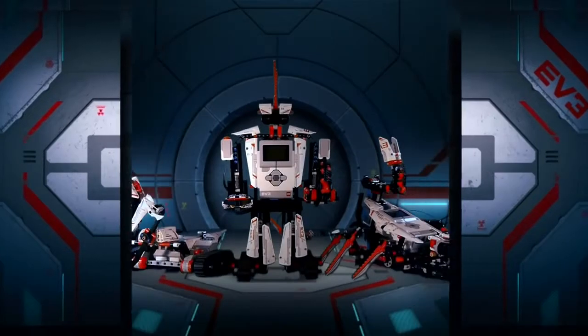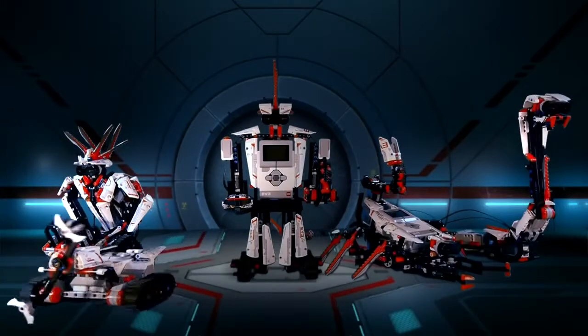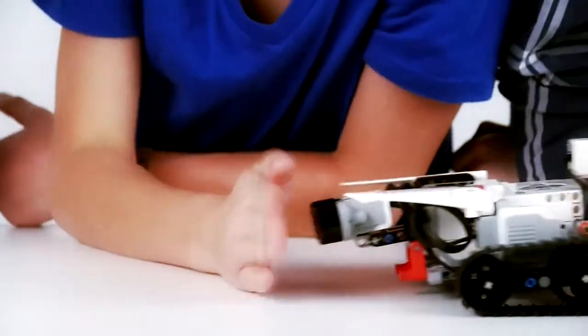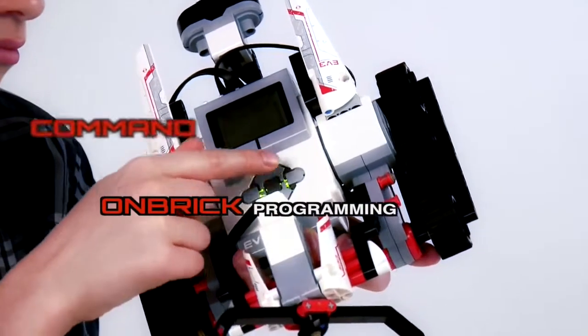Check out this LEGO Mindstorms robot set. It features the most advanced technology LEGO has developed to create and command robots that walk, talk, think, and do anything you can imagine.